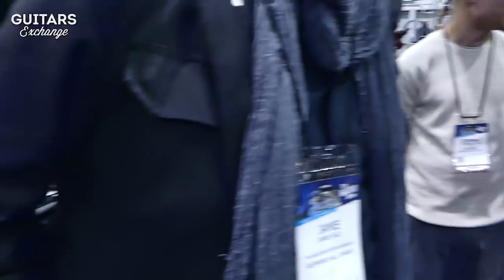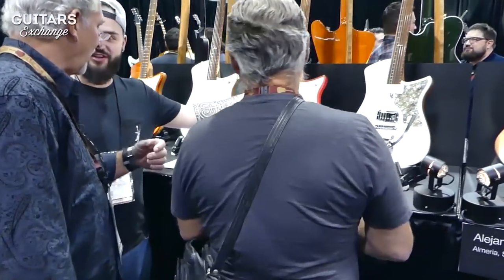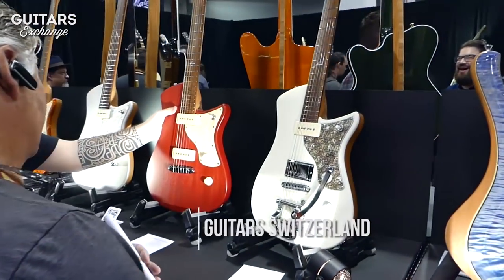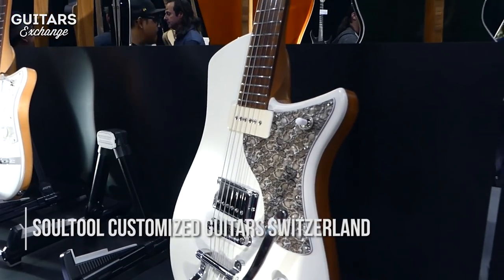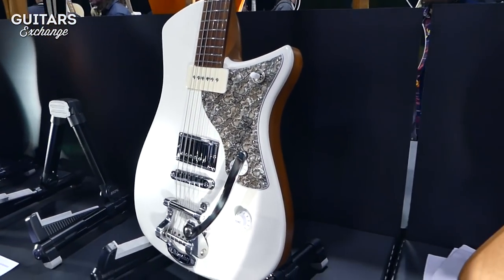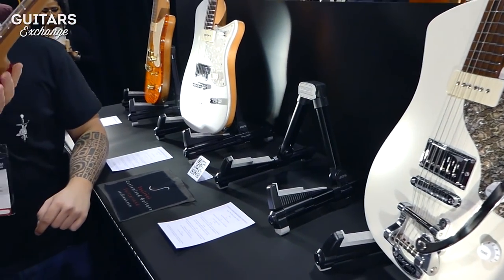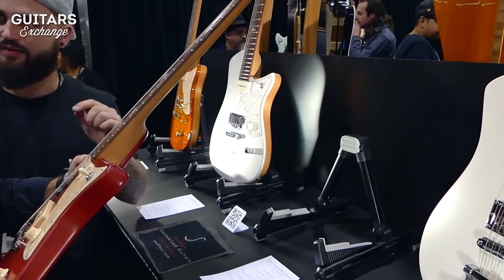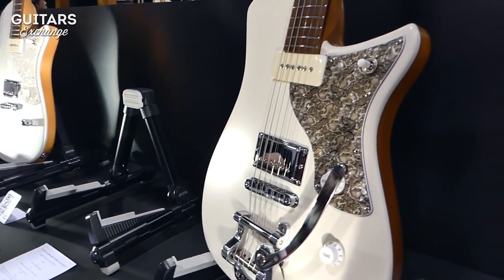Behind him, we have Soul Tool guitars from Switzerland. Soul Tool is classically Swiss — very clean, minimalist designs, made to the highest quality. These are great instruments that you could play with any style. If you're looking for a more traditional functioning instrument that has its own style and personality because you don't want to look like everyone else, this is a fantastic option for you.